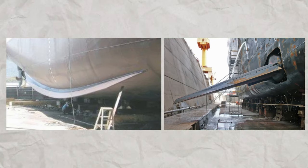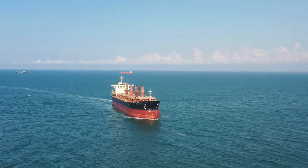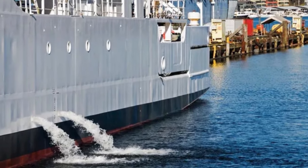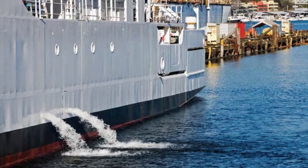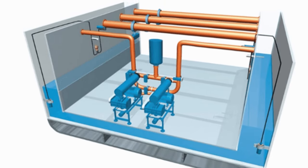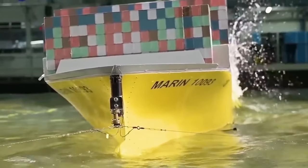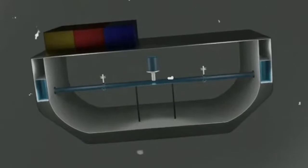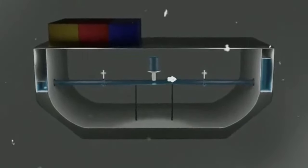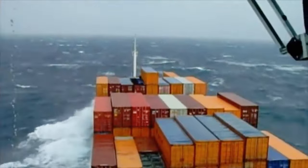Unlike bilge keels or stabilizers, anti-roll tanks are situated inside the ship and work by shifting weight to maintain stability. These tanks move water from one ballast to another within the ship to distribute its weight and prevent it from tipping over. Ballasts are compartments inside the ship's hull where seawater is stored to help keep it stable and afloat. The anti-heeling system works much like anti-roll tanks, both helping to balance the ship's weight and minimize tilting by moving water from the ballast. However, unlike anti-roll tanks, anti-heeling systems use valves and pumps to control the water flow. What's great about these systems is that they can be operated automatically or manually.